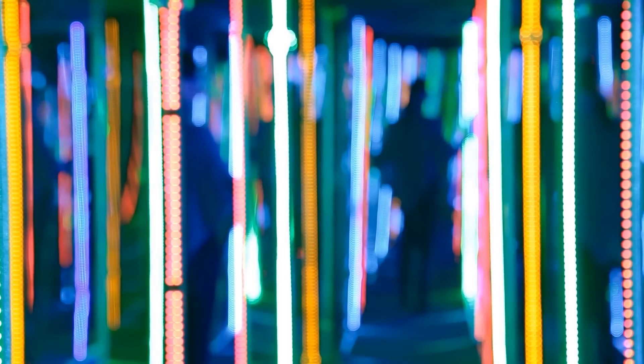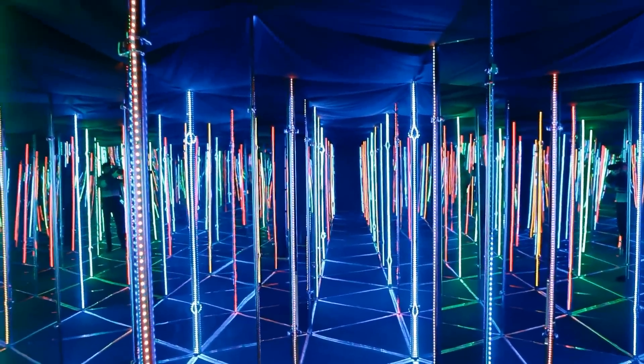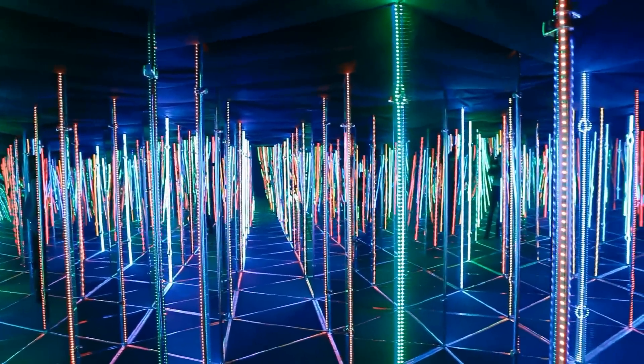Sometimes our senses can defy us. Often it's the sense of vision that's most susceptible to illusions and distortions. The everyday experience of relying on light to look at things can mislead us into incorrect and simplistic assumptions about the way chemicals, materials, and reality operate.